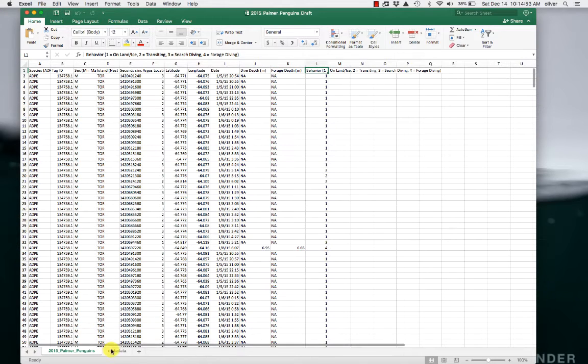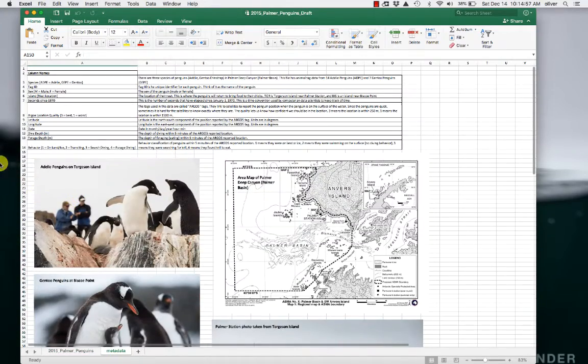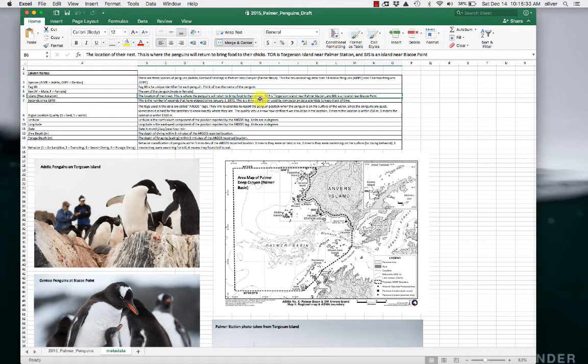It's helpful to go through the metadata, which is this tab right here. This tab tells you all about the data that are in those columns. So the column name: species — ADPE stands for Adelie, GEPE stands for Gentoo. Those are two of the three species that are in this location. This file has animal tag data from 14 Adelies and seven Gentoo penguins. The tag ID is the unique identifier for each penguin — you can think of this as the name of the penguin. There's the sex, either male or female. The nest location is where penguins return to bring food for their chicks. Tor is Torgersen Island near Palmer Station, and Bisco refers to penguins at Bisco Point, which are predominantly Gentoo penguins.